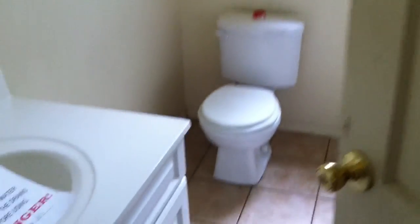Down this hallway, more carpet into the bathroom. Storage in the bathroom. Then into the second bedroom.